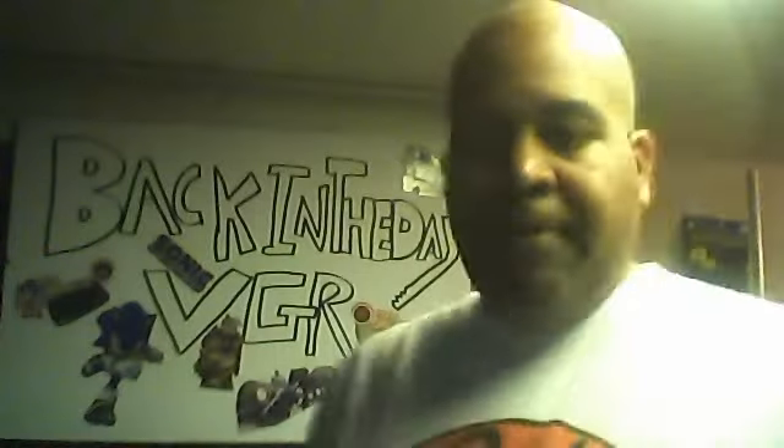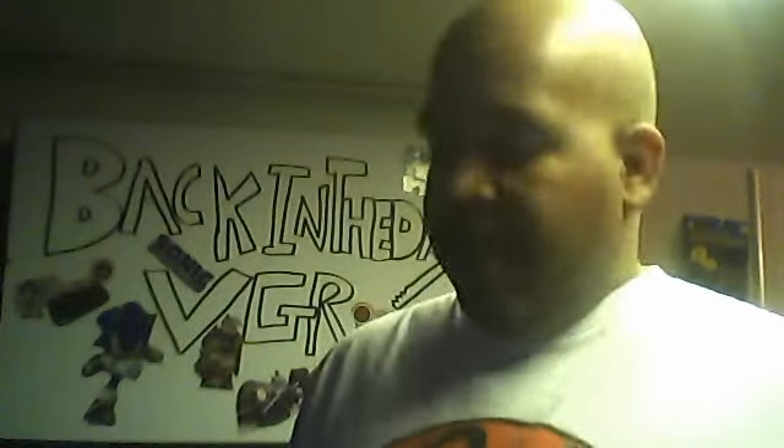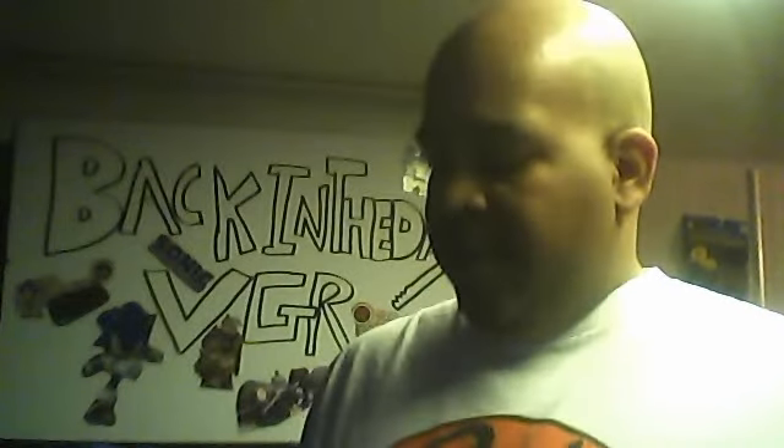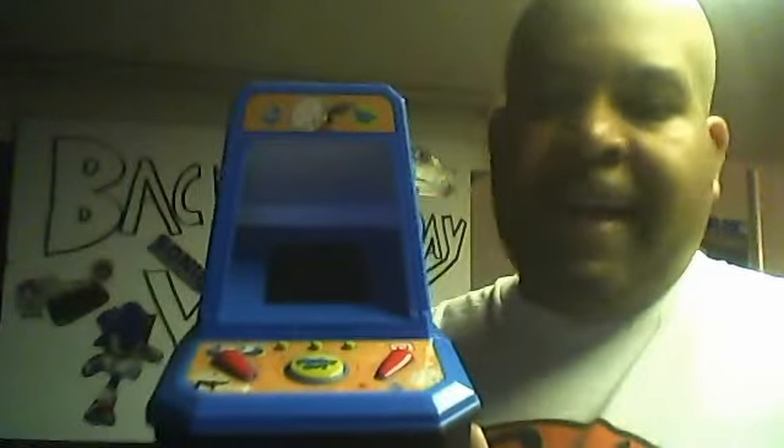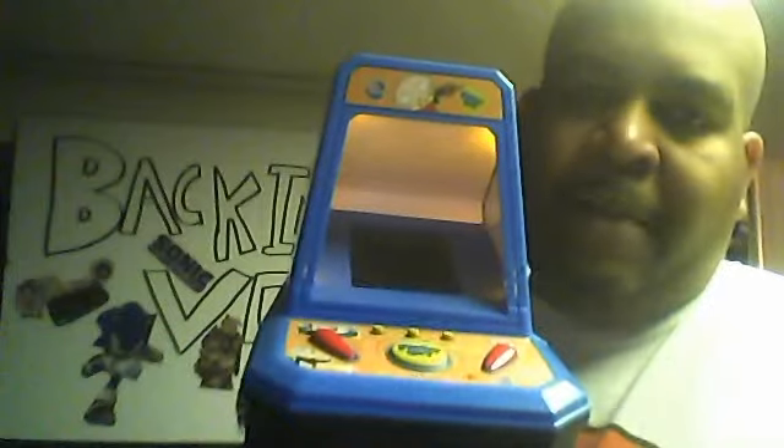Last but not least, I picked this up at the flea market for only three dollars. I believe this will soon become a collectible because it's a famous show that a lot of people love. This is a tabletop Family Guy pinball game. It also has a light inside — when you turn it on it looks really cool. It's got sound, works great, buttons work. That's the Family Guy tabletop pinball game machine I picked up for three dollars.